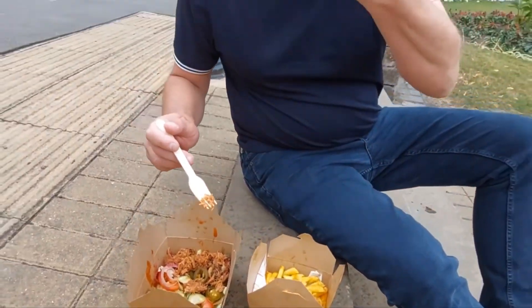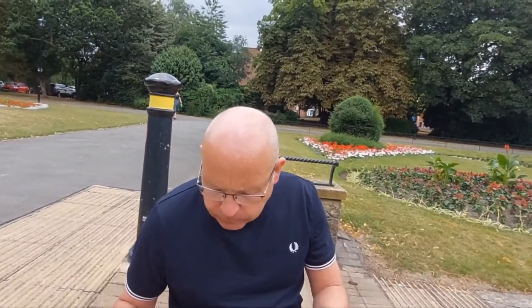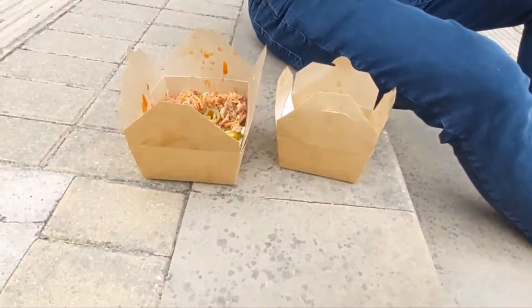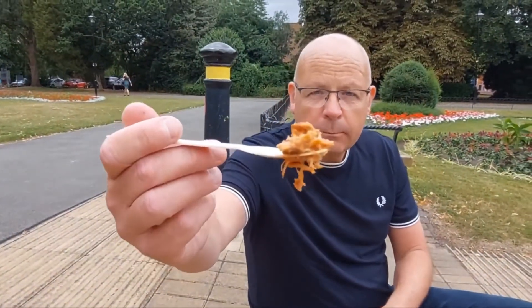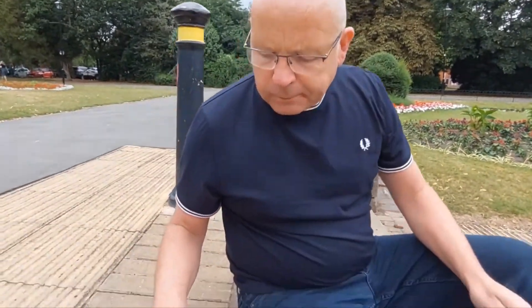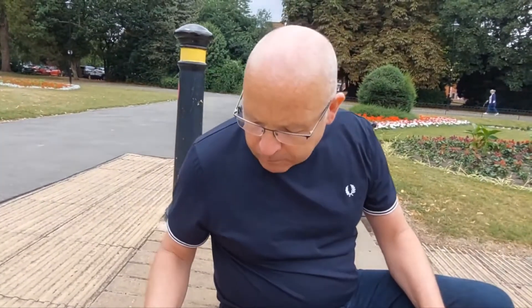Let's try a couple of these fries. They're nice. Pulled pork — beautiful. And in there's the jalapeño. Let's get stuck in then. See you in a minute guys, we're going to eat this.